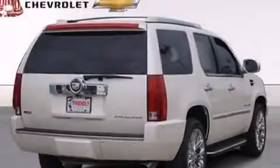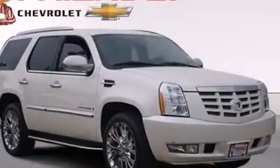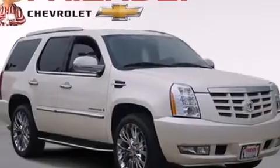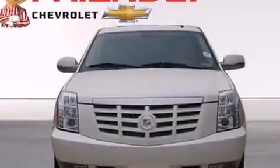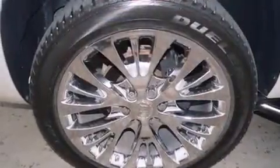Its top features include a navigation system, a rear-view camera, a sunroof, high-intensity headlights, big 18-inch wheels, and a tire pressure monitoring system. The following features are also included.